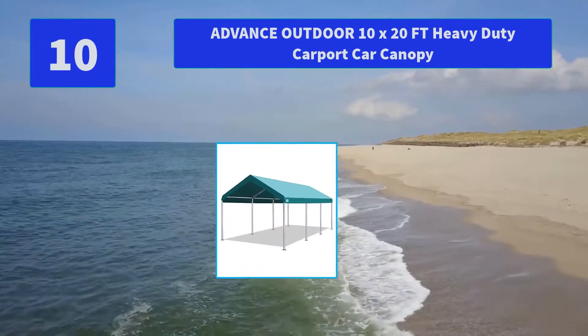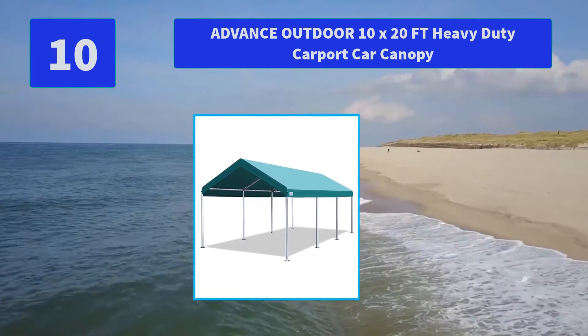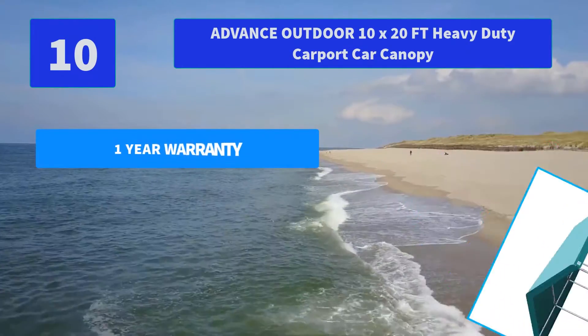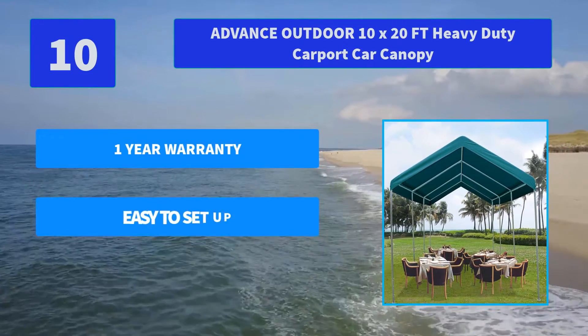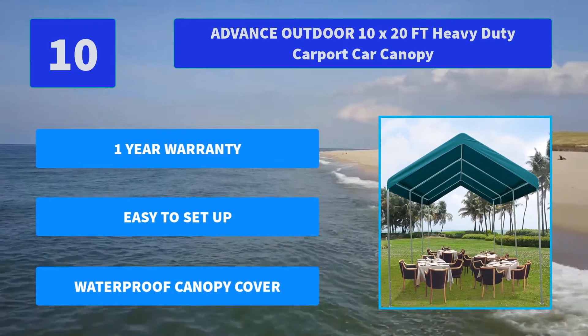Number 10: Advanced Outdoor 10x20 FT Heavy Duty Carport Car Canopy. It is ideal for your patio, greenhouse, party, flea market, parking space, nursery plants, flowers, camping area, pet storage deck, pool, outdoor event, or construction area. Main Features: 1-Year Warranty, Easy to Set Up, Waterproof Canopy Cover.